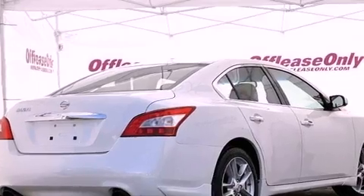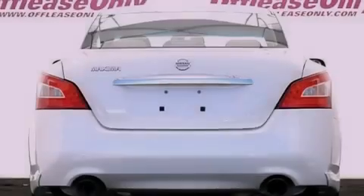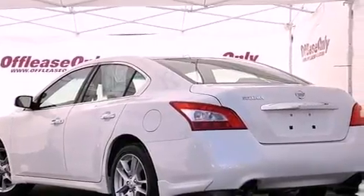Its top features include a multi-link rear suspension, traction control and stability control systems, 18-inch alloy wheels, and a tire pressure monitoring system. The following features are also included: